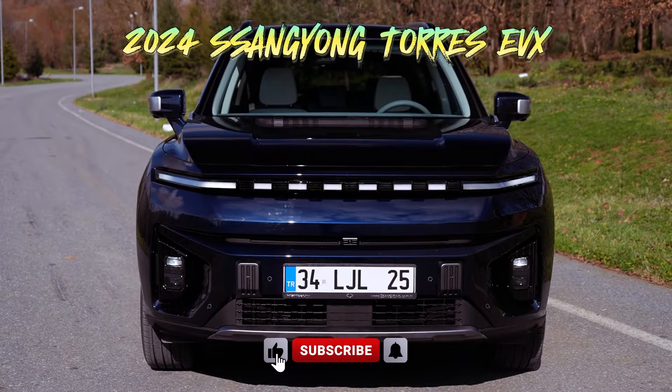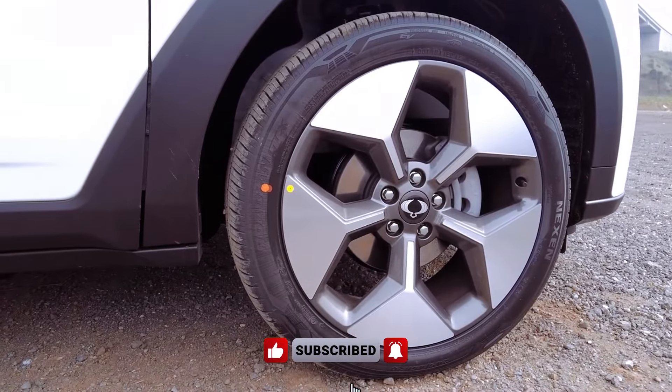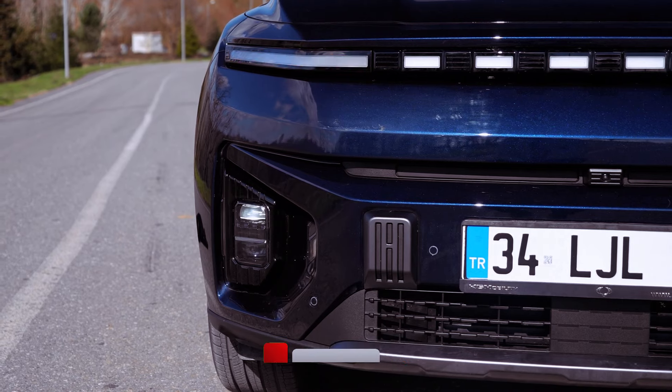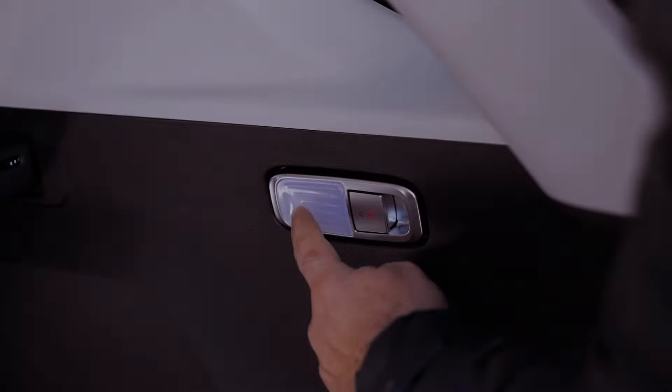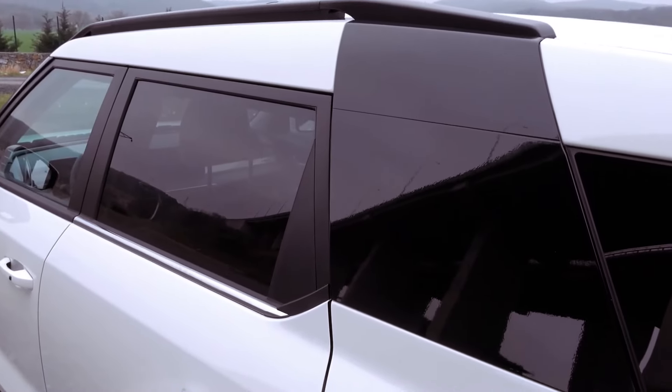The 2024 Ssangyong Torres EVX is a remarkable entry into the electric vehicle market, offering a compelling blend of performance, range, and affordability. Priced at £47,495, it presents a competitive option for those seeking to embrace eco-friendly mobility without breaking the bank.